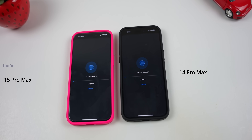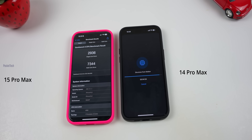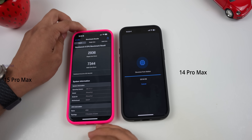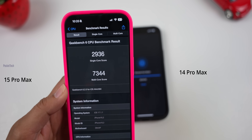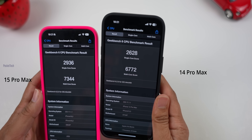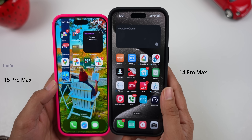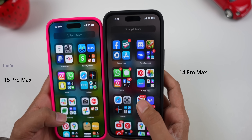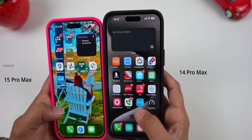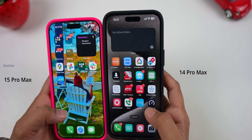Now we have a Geekbench test for these devices. The iPhone 15 Pro Max scored a single-core score of 2936 and a multi-core score of 7344. The iPhone 14 Pro Max scored a single-core score of 2628 and a multi-core score of 6772. After updating to 17.1.1, we have a smooth experience with both devices. There are many features in this update.